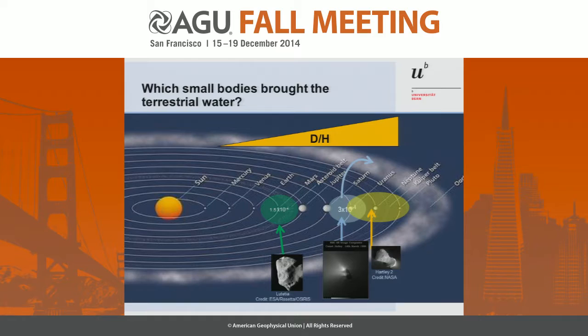Our first results — we really went for it, and we had them, I think, end of August. We started measuring beginning of August, and it was immediately clear that we see something which is different.